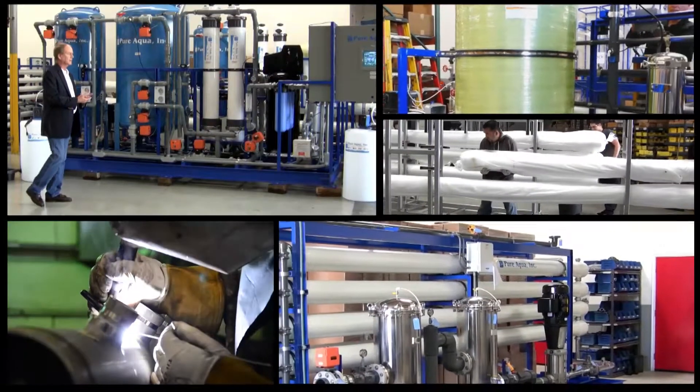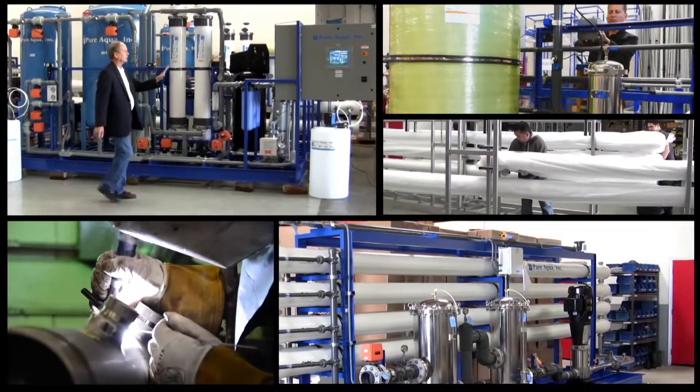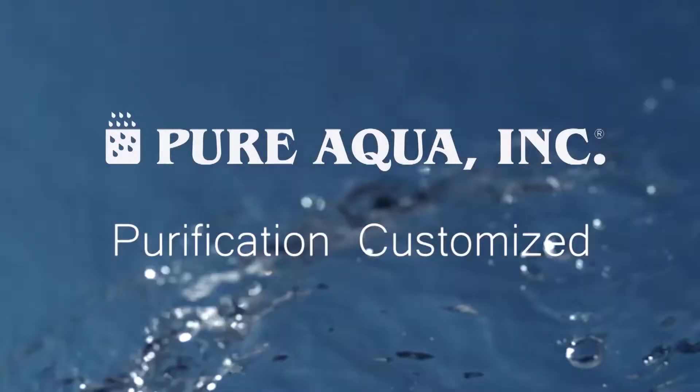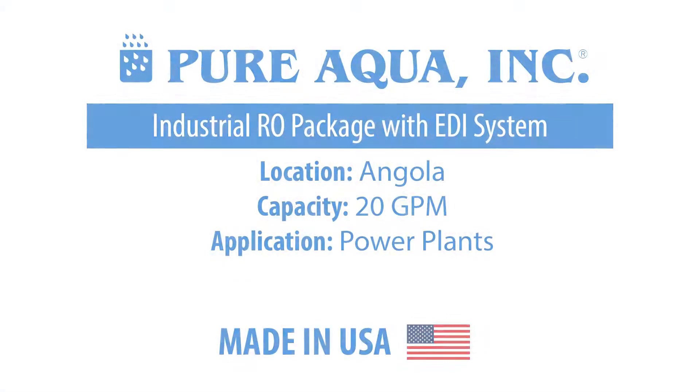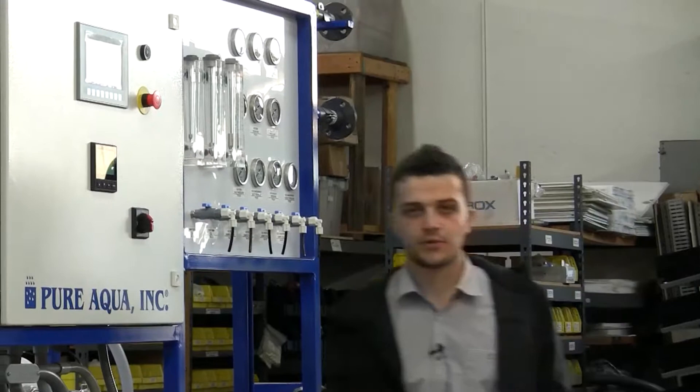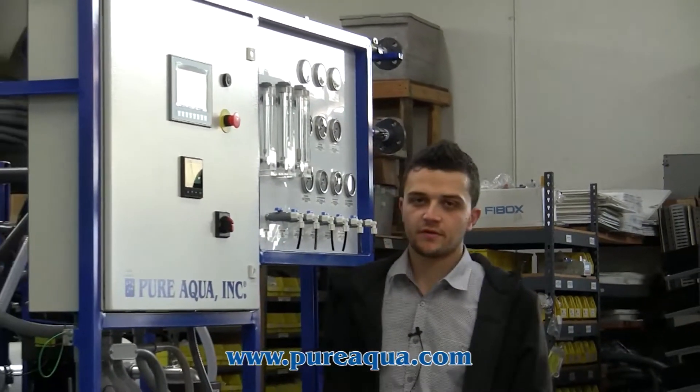Welcome to Pure Aqua, for the most advanced reverse osmosis, water treatment, and purification systems worldwide. We're at the world headquarters of Pure Aqua Inc. Production just completed the fabrication of an RO-EDI package going to the country of Angola, with a capacity of 20 gallons a minute.